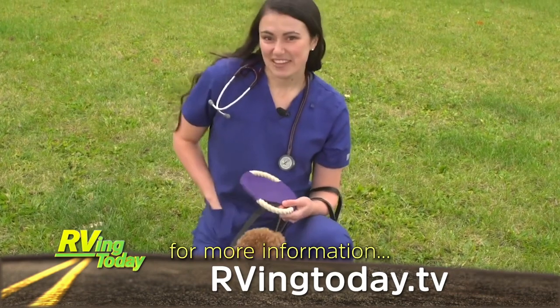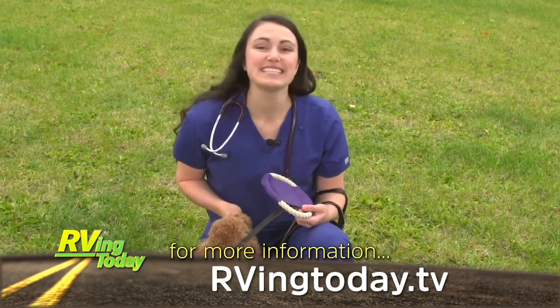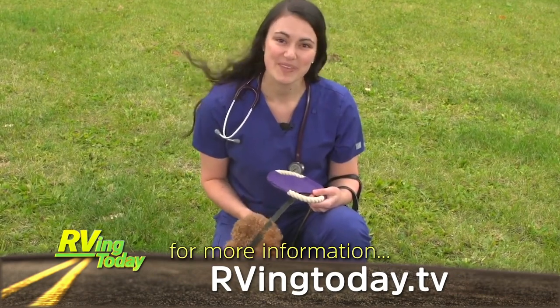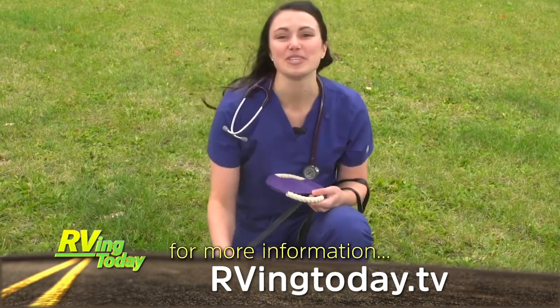For more information about traveling safely with your pets, visit rvingtoday.tv. Tune in next time for more pet health information. I'm Dr. Fitz and this is Georgie.